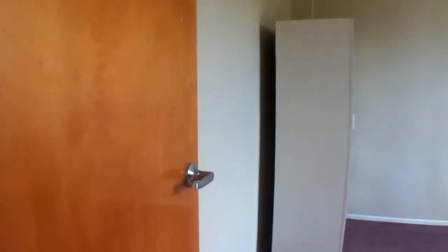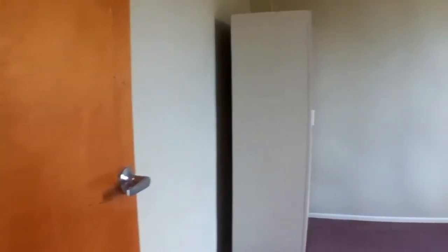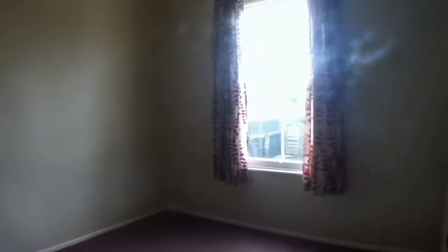Coming back out into the hallway, the master bedroom is to the right here. It has a freestanding wardrobe offering clothes space and storage space. It's a large room, also recently painted, with nice tidy drapes and a panel heater.